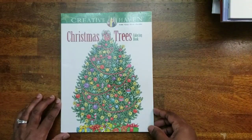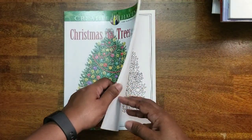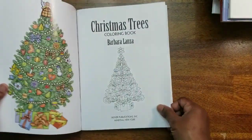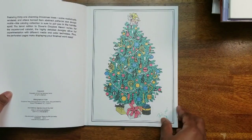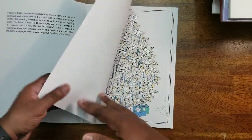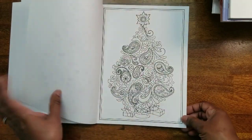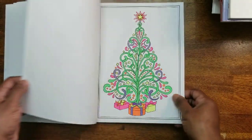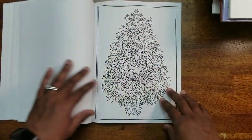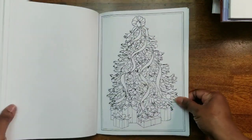Next I have Christmas Trees, a Creative Haven book — one of the earlier books I got when I first got into coloring. Back then I loved using gel pens, so most of these trees were colored in gel pen. I even ripped some out — you can see 2015 on them. I love Christmas, so of course I had to get a Christmas tree book.